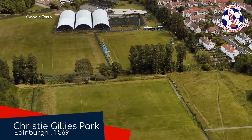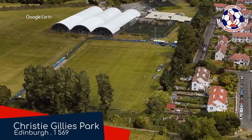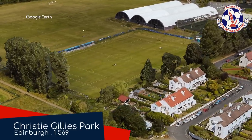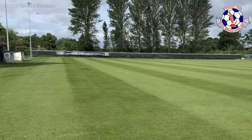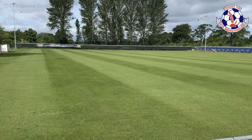Christy Gillies Park, Civil Service Strollers. That's an odd name for a football club, but it's quite a fitting name given that they are basically playing in an ordinary neighbourhood park where you're likely to see many strollers. That's people taking a stroll, not prams. But I'm sure you'll see them, too.